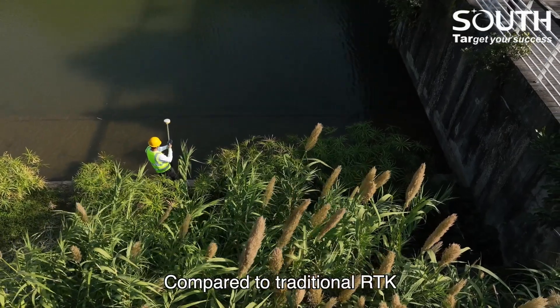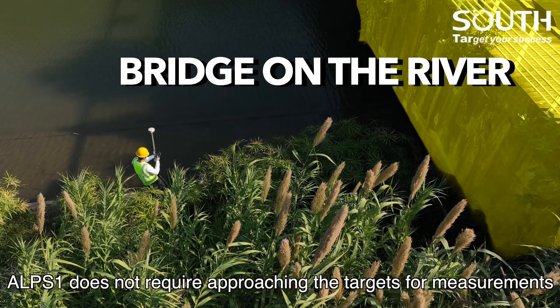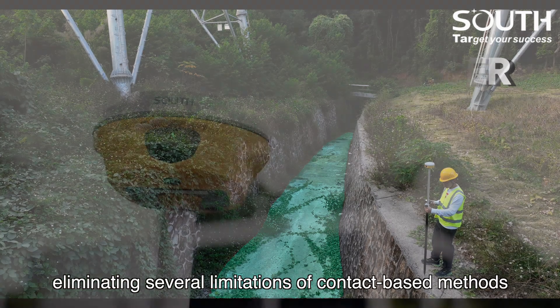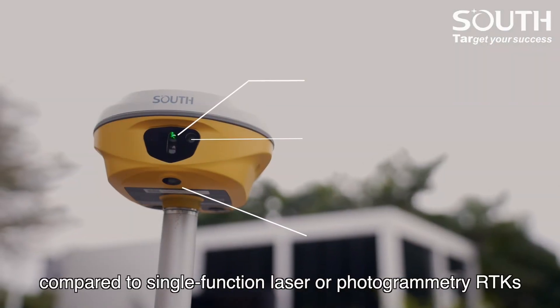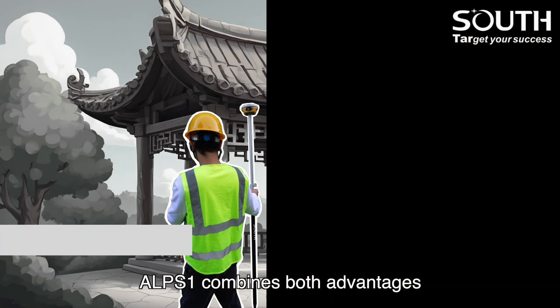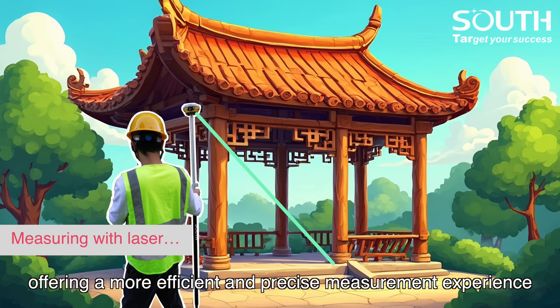Compared to traditional RTK, EPS1 does not require approaching the target for measurements, eliminating several limitations of contact-based methods. Additionally, compared to single-function laser or photogrammetry RTKs, EPS1 combines both advantages, offering a more efficient and precise measurement experience.